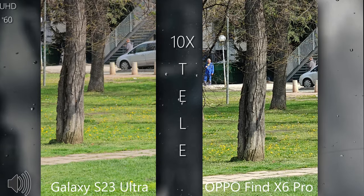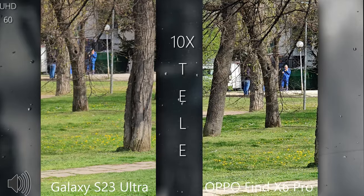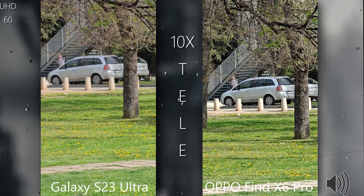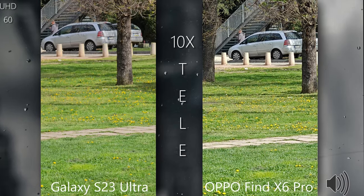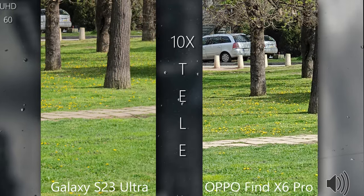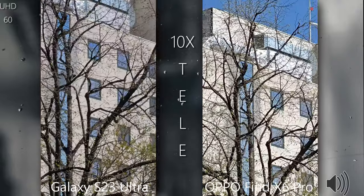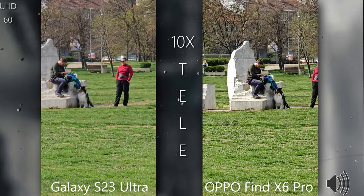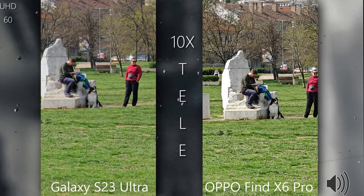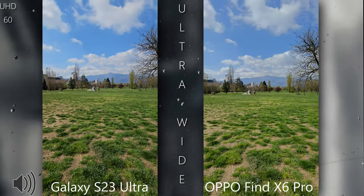Now let's do 10x, which isn't completely fair because the Oppo does a great job up to 6x — beyond that it uses hybrid zoom. You can clearly see the 10x from the S23 Ultra is optical, and the grass and flowers look better. On the Oppo we're already losing a lot of detail in the viewfinder. On the S23 Ultra the footage is beautiful, while I see scrambled details on the Oppo Find X6 Pro ultrawide at this zoom level.